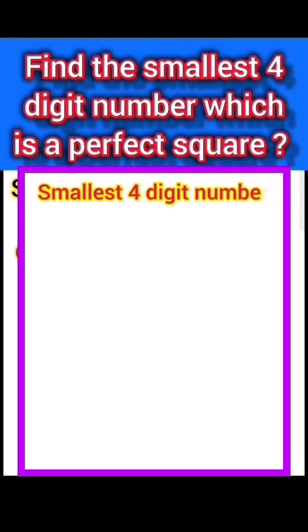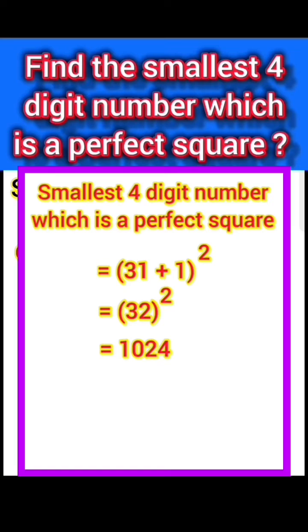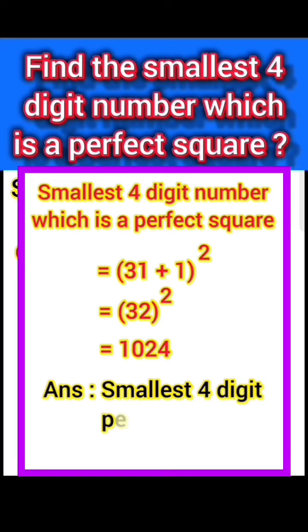The smallest 4-digit number which is a perfect square is (31 + 1) squared, equal to 32 squared, equal to 1024. Answer: the smallest 4-digit perfect square number is 1024.